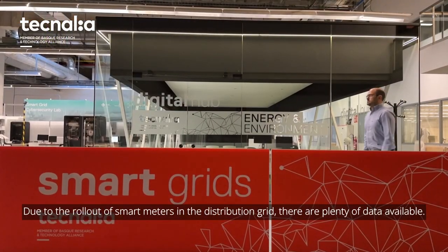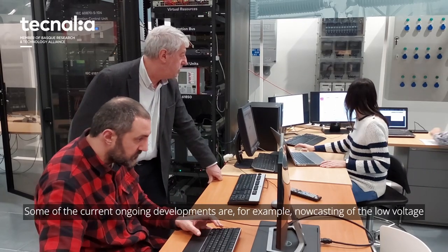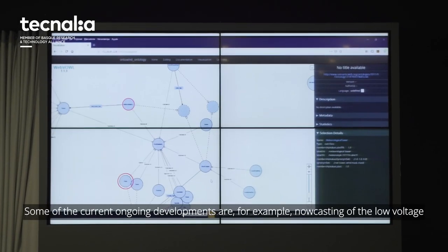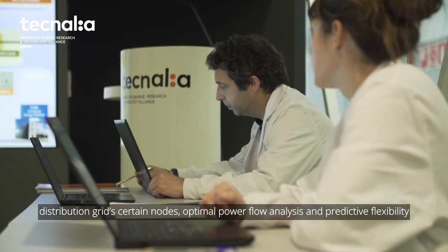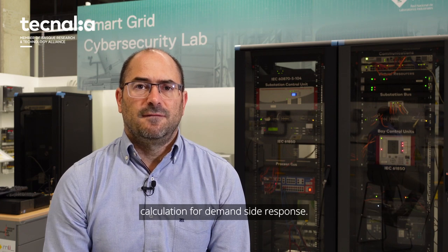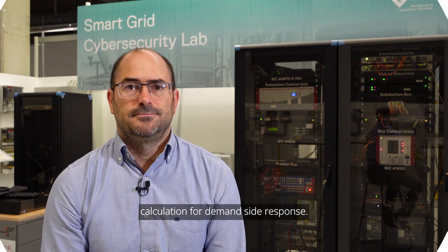Due to the rollout of smart meters in the distribution grid, there are plenty of data available. Here in Tecnalia, we extract knowledge from data thanks to artificial intelligence. Some of the current ongoing developments are, for example, load forecasting of the low voltage distribution grid at certain nodes, optimal power flow analysis, and predictive flexibility calculation for demand-side response. Thank you very much.